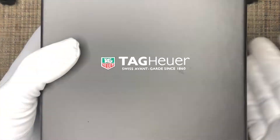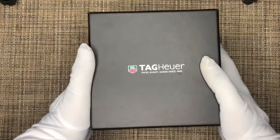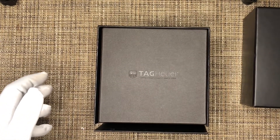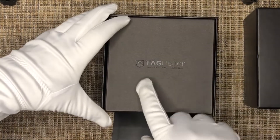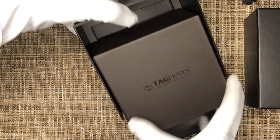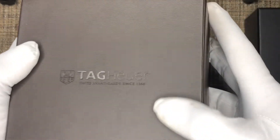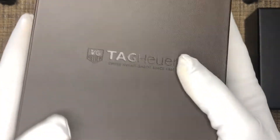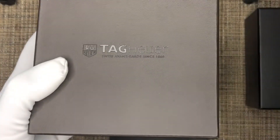This is one of the modern Tag Heuer watches — not a reissue, not a vintage watch, this is one of their modern pieces. Let's take this box off. Inside you have a typical box that opens up — there's another box inside. This time the logo is not colored, it's embossed. There's a little bit of leather on it — not sure if it's real leather — with Tag Heuer embossed on it, same as the outer box but embossed instead of colored.